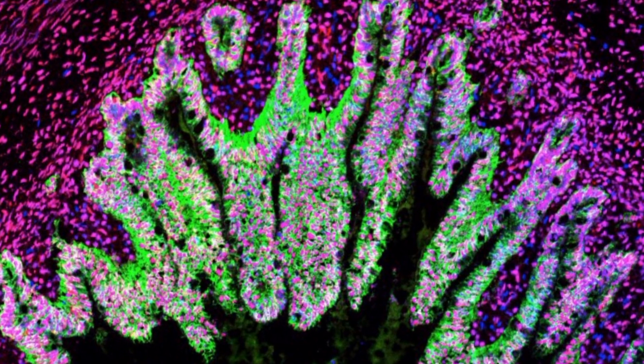The more we can understand human tissue, which is not the same as animal tissue, the more we can understand human diseases, and today is one step forward to understanding how human intestinal diseases occur.